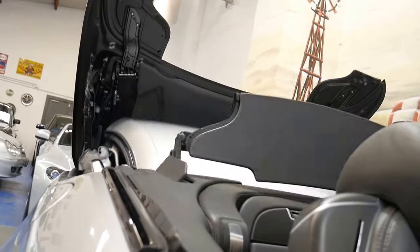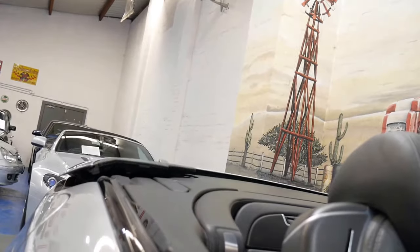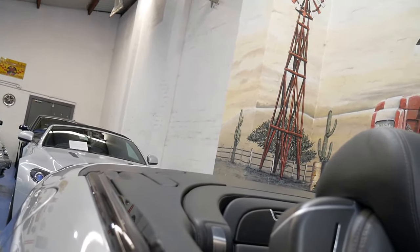The rear windscreen on these cars is glass obviously — it's heated — and there we go. How good's that? We'll just leave that and we'll put our windows down.